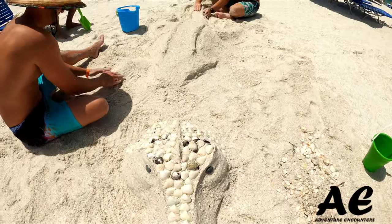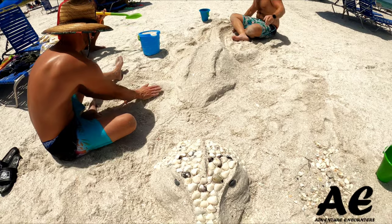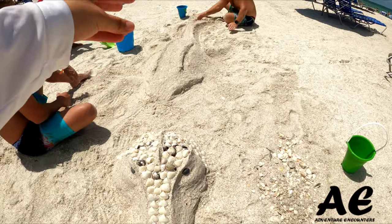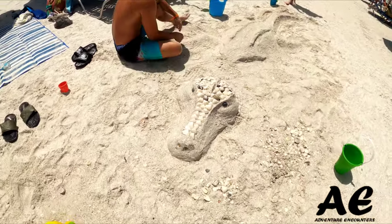Oh my god — there's a gator on the beach! Looking good, guys. I'm impressed.